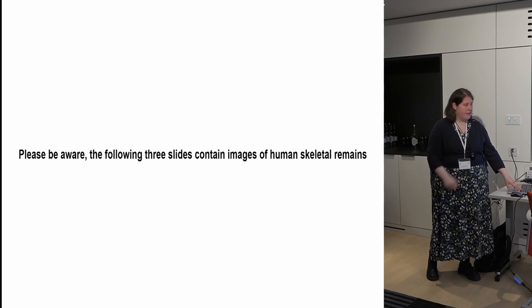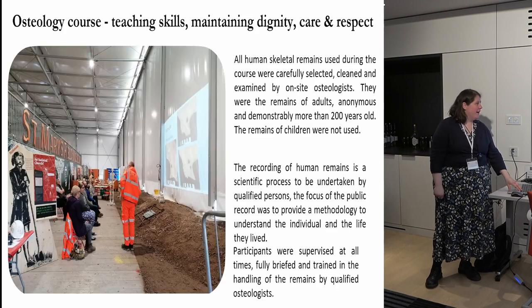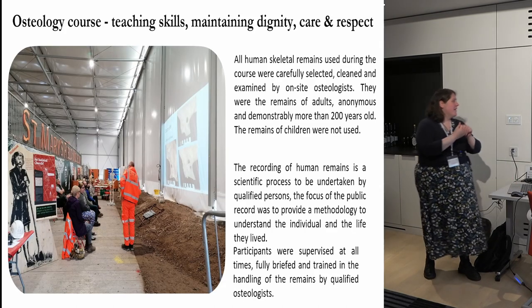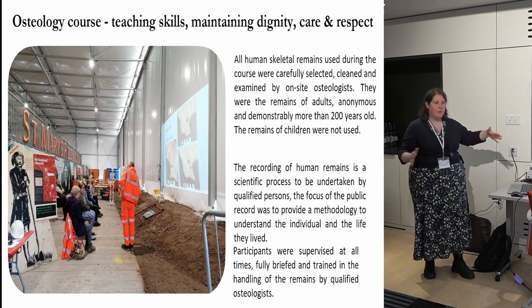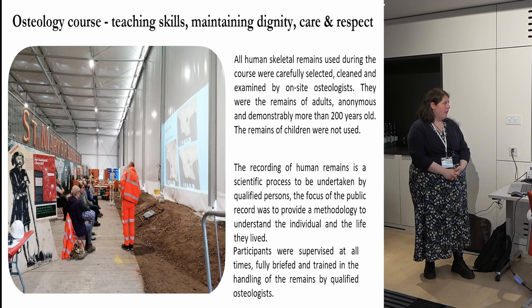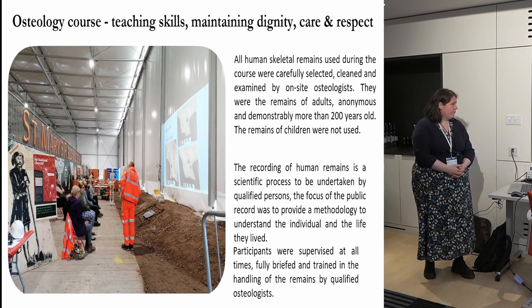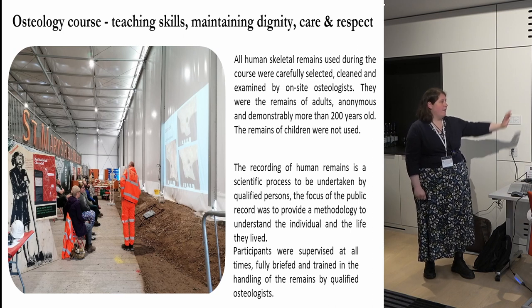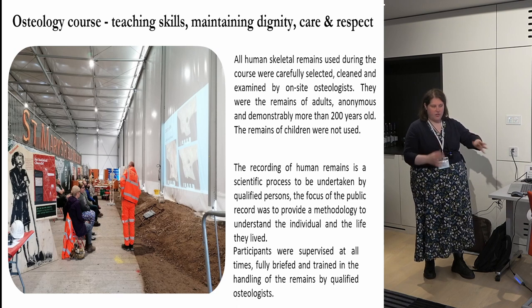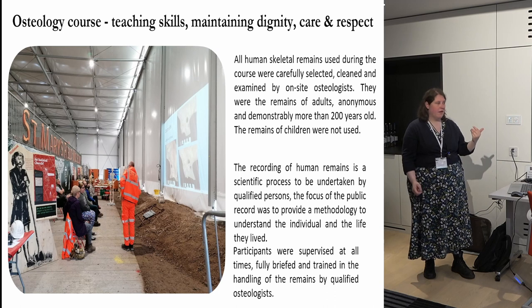Here's the osteology course so you get more of an idea of the setup. It was all run under social distancing — masks, etc., although by the point this photo was taken they had become optional. We had a projector for the learning-the-methodology section in the first half of the day, and then in the second half you would move to the tables and take part in some recording.